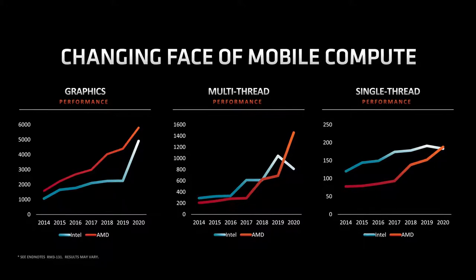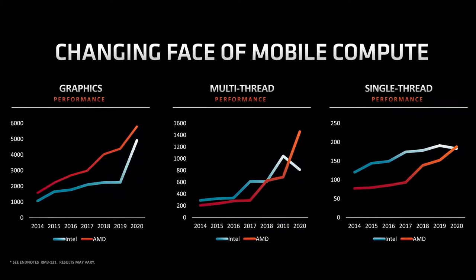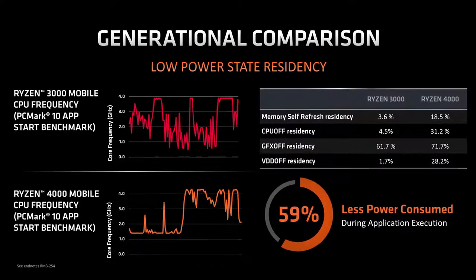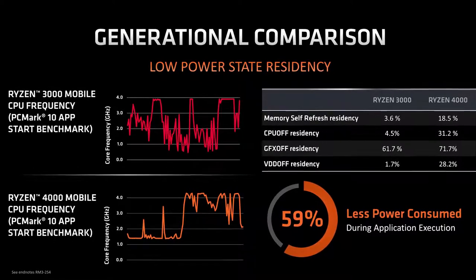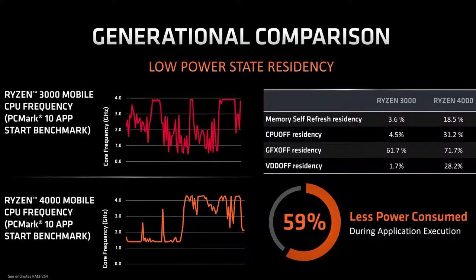As you can see, we are leading in multi-threaded and graphics performance as expected, but you can see that disruptive performance that Lisa was talking about as we gain the lead in single-threaded performance as well. We definitely want to touch on power efficiency too, because that's one of the biggest step-ups between the 3000 series and this new 4000 series. We are seeing significant improvements in power savings and application execution due in no small part to the magical wizardry of the 7nm Zen 2 core.